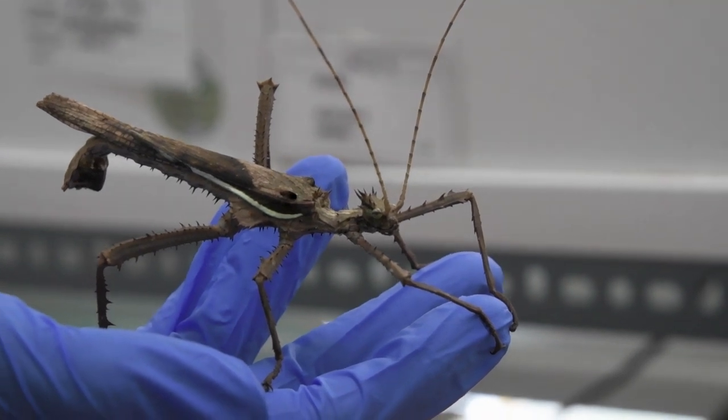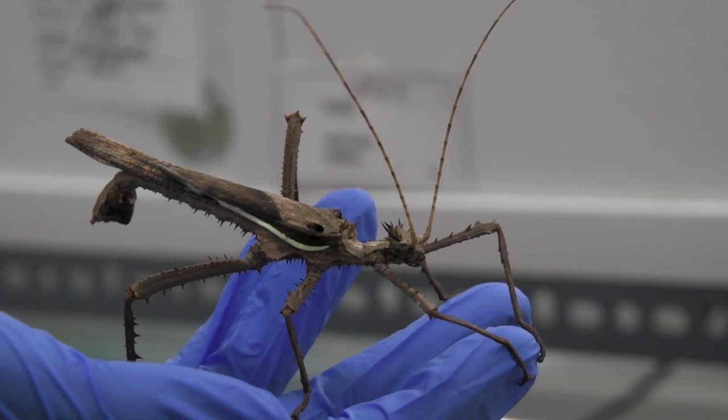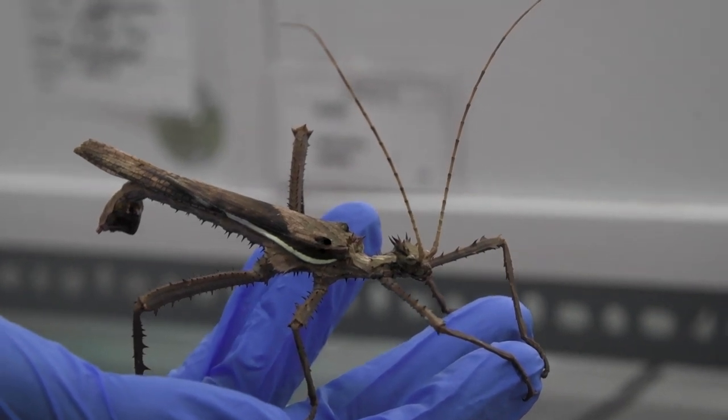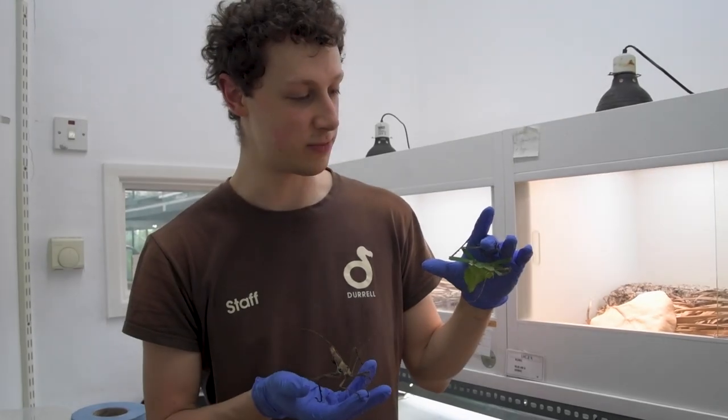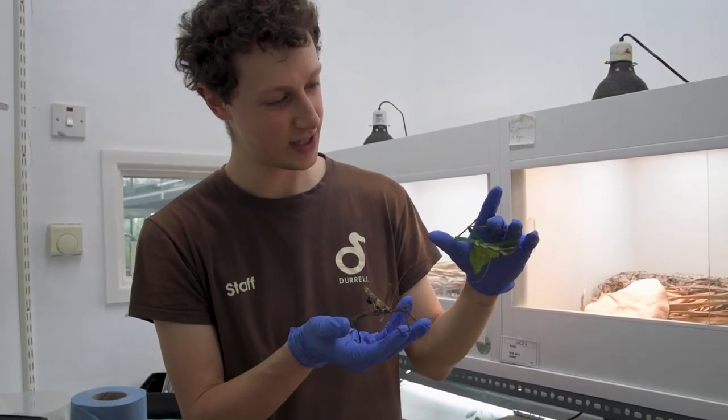A defence mechanism from these guys is on those back two legs — they've got lovely thorny sort of sides. If someone picks them up, they'll dig them in. But as long as you treat them gently and with respect, they'll be absolutely fine. And as you can see, they're happy to just sit with me here.